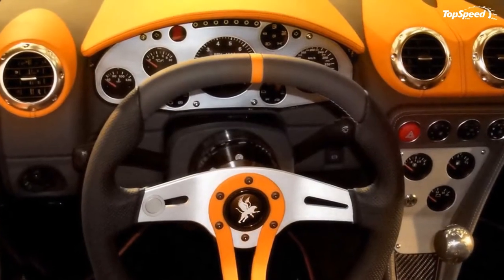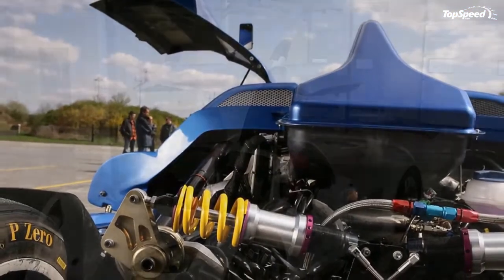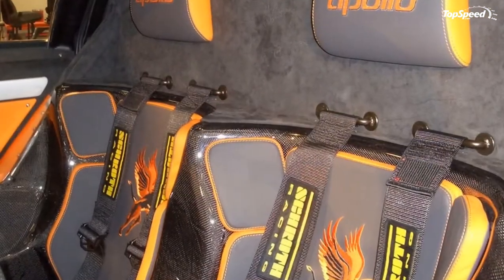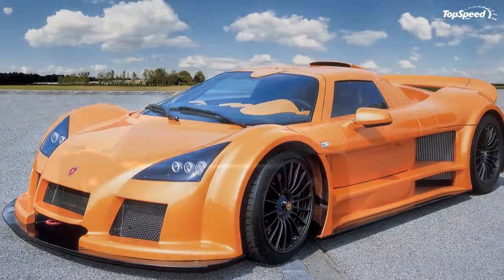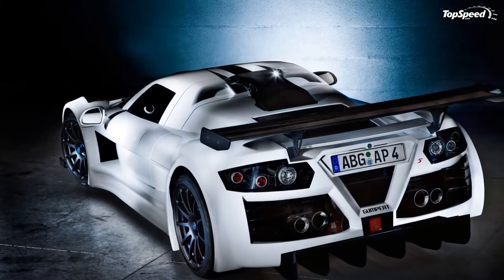The interior was upgraded to include Alcantara while also coming with an AC unit, a CD player, navigation system, and reverse view camera as standard equipment. An added element to the car's interior was a two-layer metallic finish available in a wide range of colors, an airjack, and a pneumatic jacking pad.